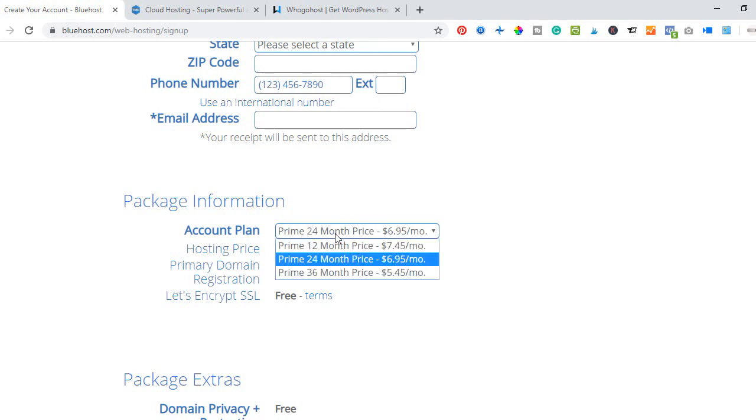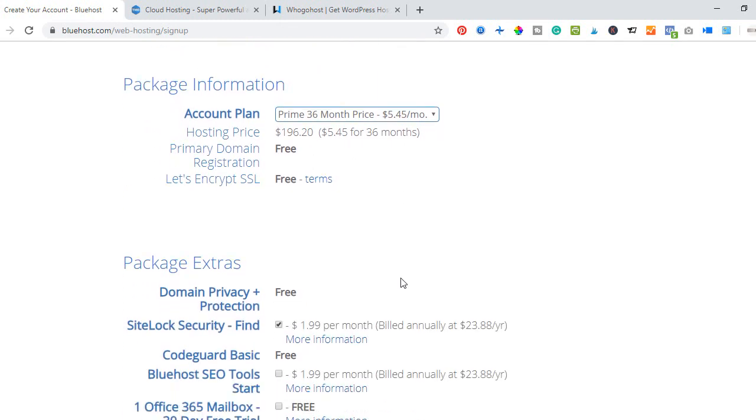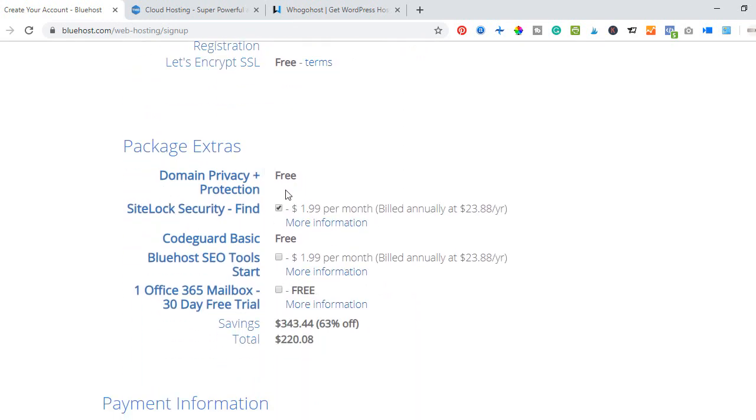You can also start with a 12-month package depending on your preference. Remember that with the Choice Plus plan you have access to unlimited websites, so you can host your friends' websites, your clients' websites, as many as you want under this same package. I'll go with the prime 36-month option.